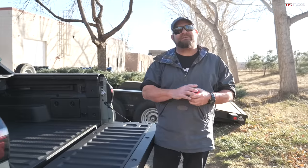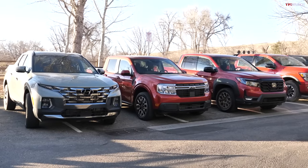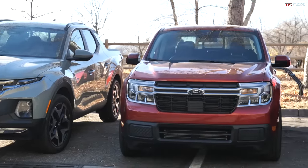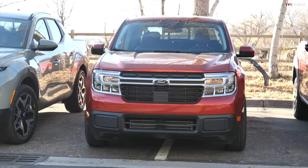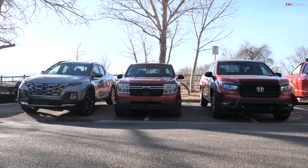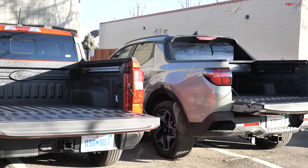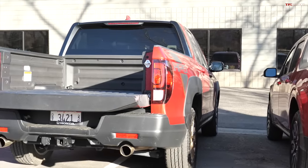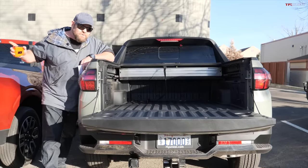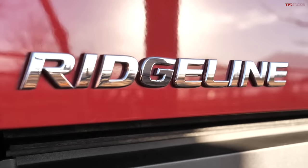There is a popular misconception amongst many consumers about these new and old crossover pickups. When I refer to crossover pickups, I'm talking about vehicles like the brand new Hyundai Santa Cruz, the brand new Ford Maverick, and the not so brand new Honda Ridgeline. They're actually very different vehicles, and you can really tell the difference when it comes to what counts the most — and that is the beds.